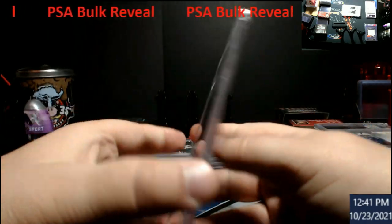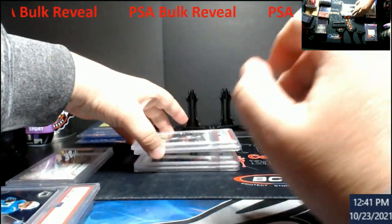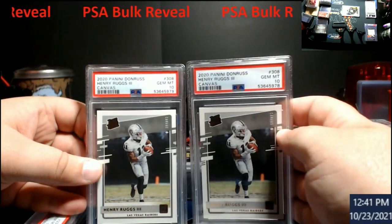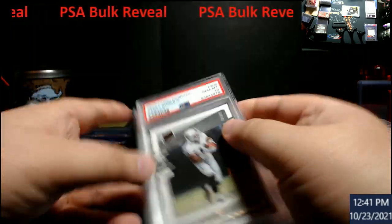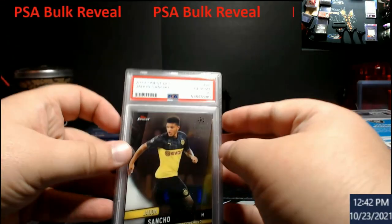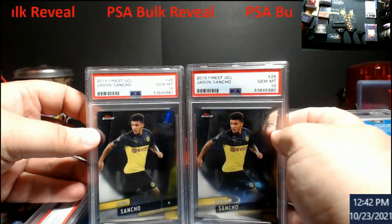Man, I wish that would have been a 10. Henry Ruggs canvases — 10, two of them. And two finest Sanchos because I'm getting ready for soccer next year with the World Cup — 10.